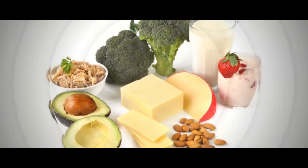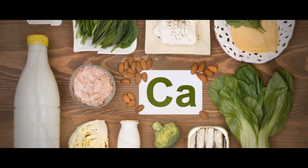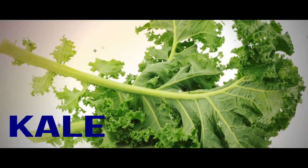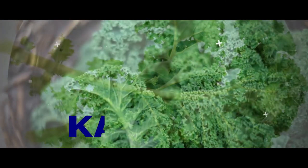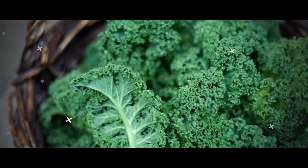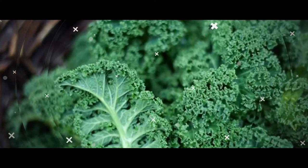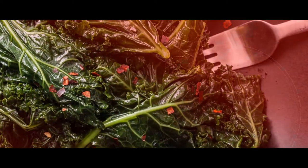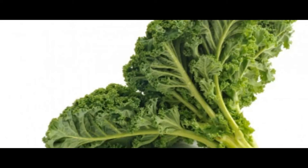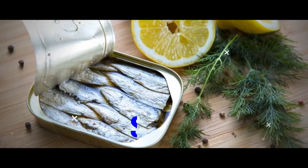Some of the best high-calcium non-dairy foods include: Kale. Kale has become one of the hottest superfoods around for good reason. If you haven't added it to your diet, now you have another reason to do so — one cup of raw kale provides 90 mg of calcium. A 3.5-cup kale salad will give you even more bone-building mineral than drinking an 8-ounce glass of milk. Sardines. Sardines are widely considered to be one of the healthiest kinds of fish you can consume.